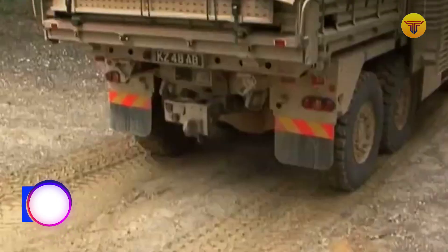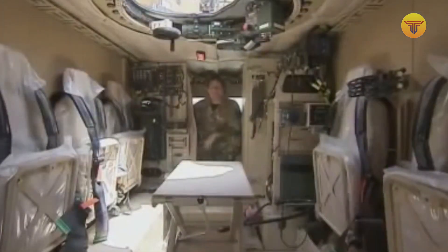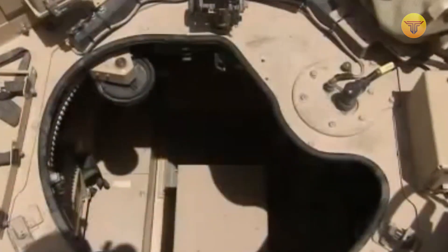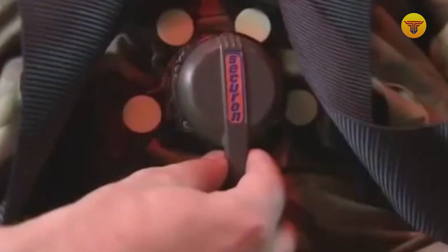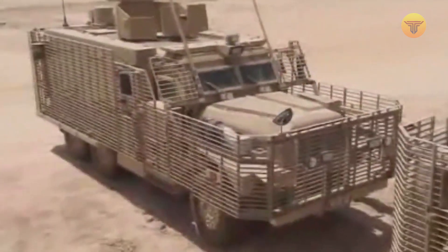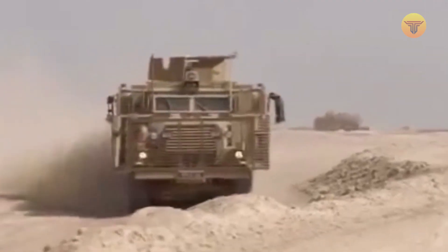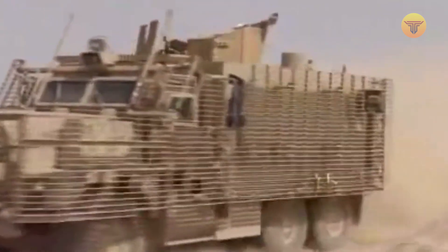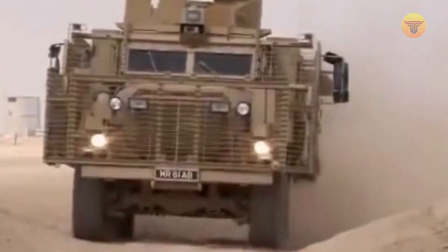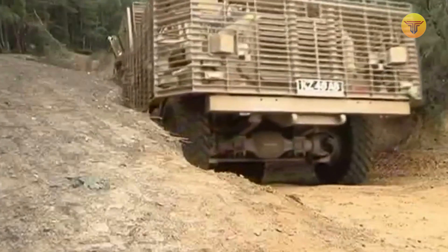Number 8: The Mastiff Protected Patrol Vehicle. The Mastiff is a 6x6 armored vehicle manufactured by Force Protection Inc., and it has been in service with the British Army since 2010. The Mastiff features a remote weapon system remotely operated by the commander or gunner. It can be fitted with various weapons, including 7.62mm and 12.7mm machine guns, 40mm automatic grenade launchers, and even anti-tank missiles. The Mastiff has three crew: driver, commander or gunner, and rear gunner or assistant driver. It is amphibious, can travel up to 70km per hour on land, has a range of about 600km, and can carry a payload of approximately 3,000kg.